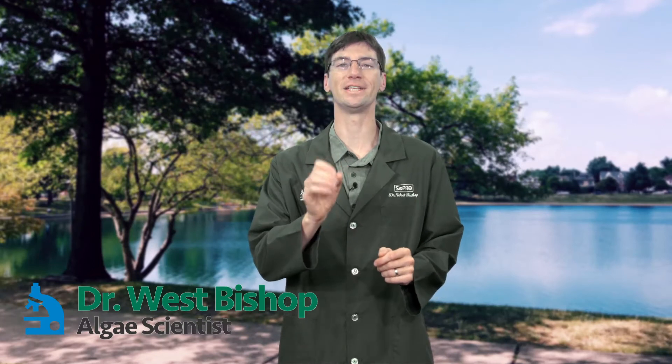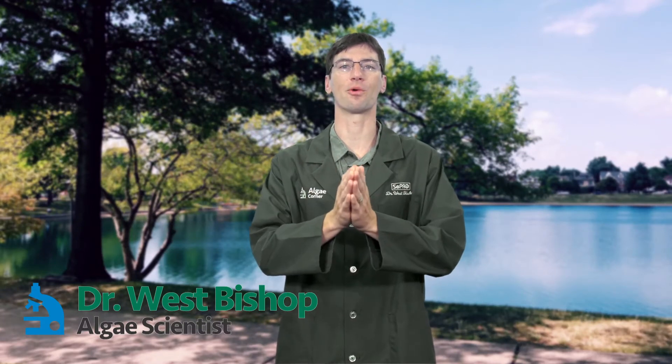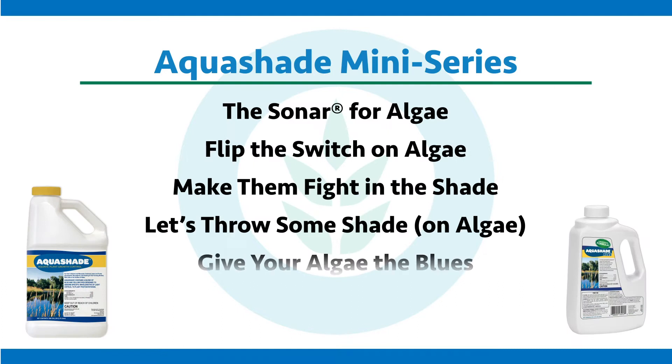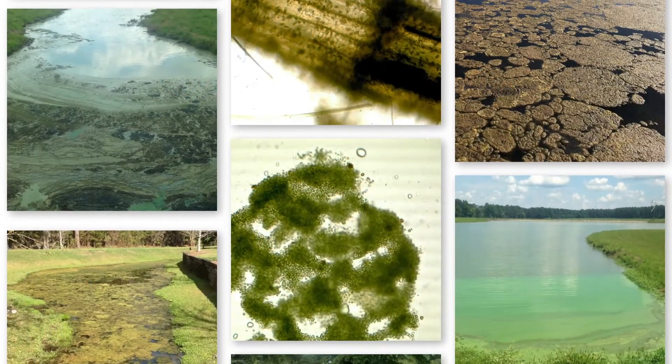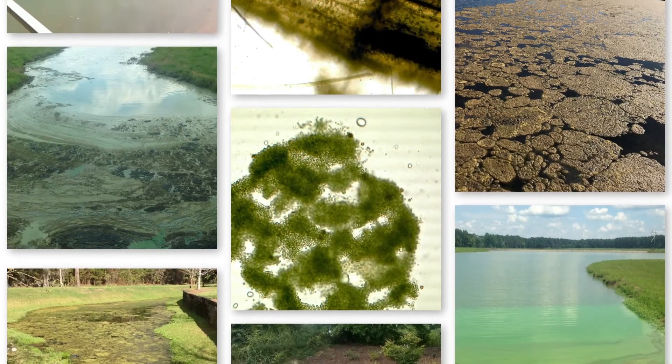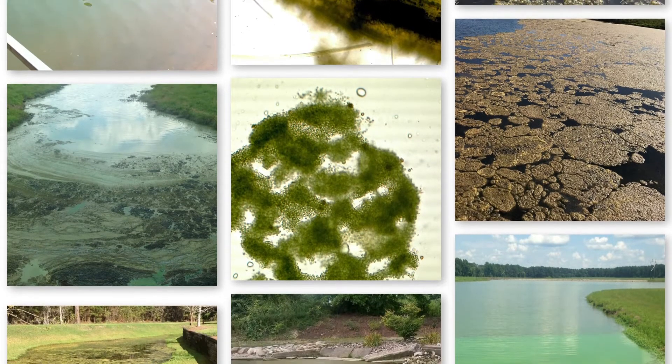Welcome to the special mini-series event episode on Aquashade. Let me explain this title — 'Make Them Fight in the Shade.' Whether you know it or not, we are in a constant battle with nuisance and toxic algae, and unfortunately in many ways we are losing and they are winning.